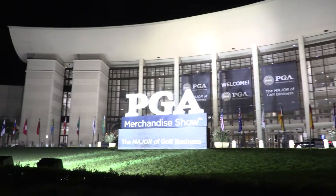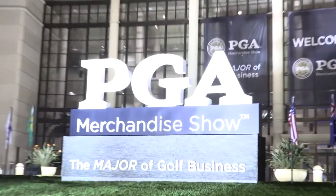Hi, Chris Wallace from TGW. We're in Orlando, Florida at the 2017 PGA Show. We're with Betonardi Golf this afternoon. I'm with Sam Betonardi. Sam, how are you doing today?